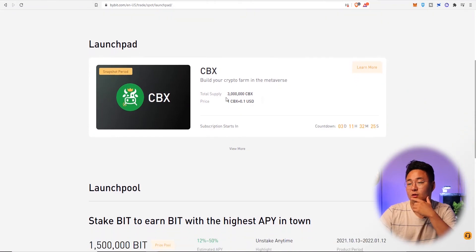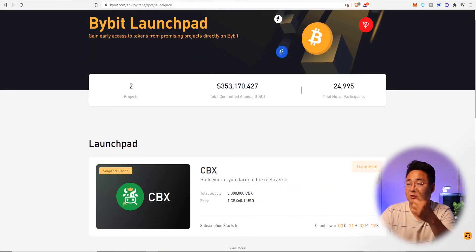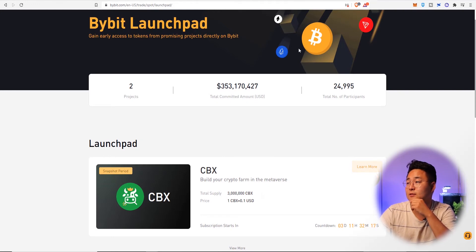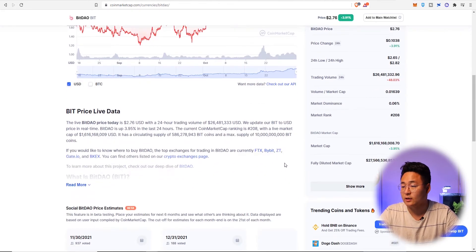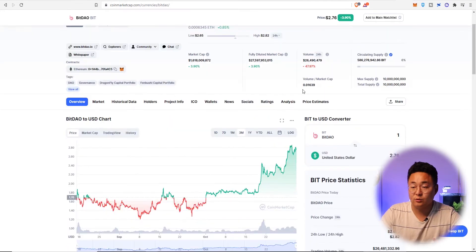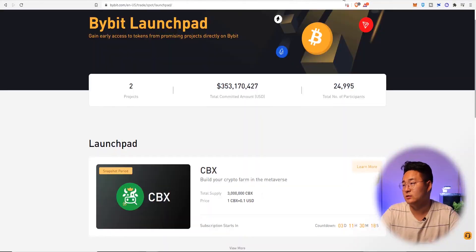Today we're talking about CBX. Bybit's first project was BitDAO, which has been enormously successful — a very well-loved coin that has done extremely well since launch with a good amount of whales holding it. These launches have been successful, and this is the governance token behind the Bybit exchange, which is fantastic.